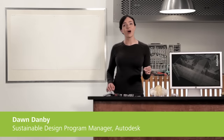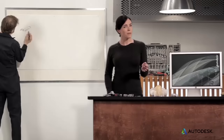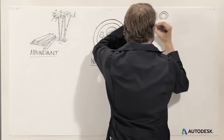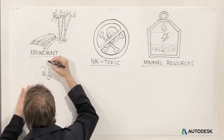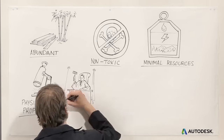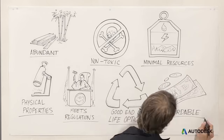Today's engineers and designers have more options than ever when choosing more sustainable materials. But what makes something green? Well, a good material is abundant and non-toxic. It doesn't require a lot of energy and other resources to make and use. It has the right physical properties for its function. It also meets or exceeds regulations, has good end-of-life options, and doesn't drive up costs.